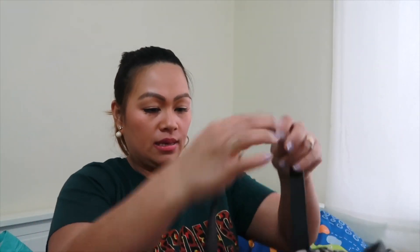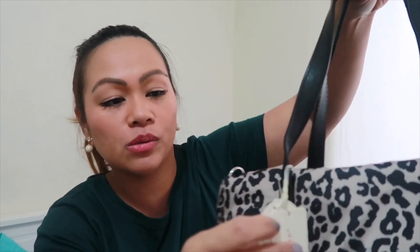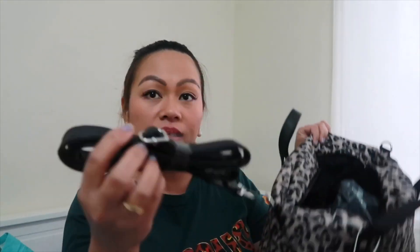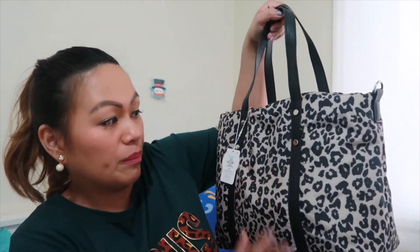This next one is really, really nice — also three pounds, down from eight pounds. It has a zip, which is super good so your things are safe inside, and it comes with a strap. Really good value for money. I wish I got my mom one — there's black and another color. This one in black is for the person who looks after my dad in the hospital. I wish I'd gotten her the black one, and this other one is for my mom.